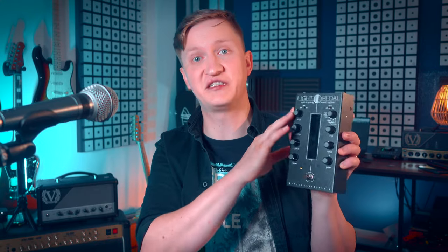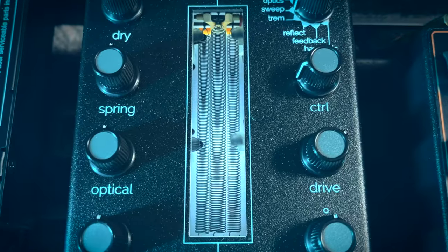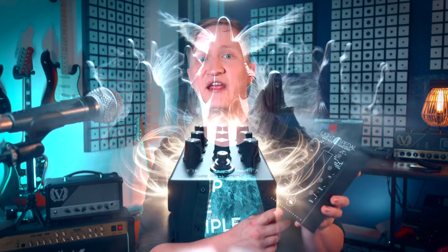I tried to understand how this pedal works, and my head started to ache as I got deeper into the technicalities, so I'm not going to bore you with the technical data — there are other videos for that, and you can also read it on the Gamechanger Audio website. Long story short, the Light Pedal's innovation is in its optical reverb system. Traditional reverb units use springs or digital algorithms to create the echo effect, but the Light Pedal employs an optical system that uses infrared optical sensors to capture the nuanced vibrations of its springs, capturing sounds as ethereal as whispers in a haunted mansion. This creates a reverb of unparalleled depth and clarity, with richer and more detailed reverb sound, capturing the essence of spring reverb's character but expanding its sonic possibilities.